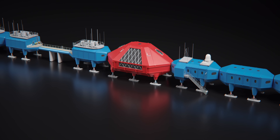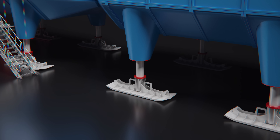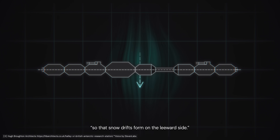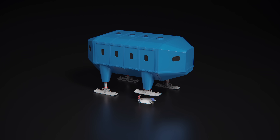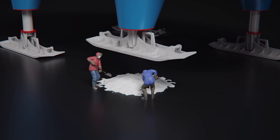To avoid a similar fate, Halley 6 is mounted on hydraulic legs, which are used to raise the station off the ground. Great care is taken to minimise the effects of snow build-up. The station is arranged in a straight line perpendicular to the prevailing wind, so that snow drifts form on the leeward side. This leaves the windward side free from drifts, reducing snow management requirements and creating a hard icy surface across which vehicles can easily move. Every summer, operators retract the legs one by one and pack snow underneath, raising the station back above ground level and preventing it from being buried.